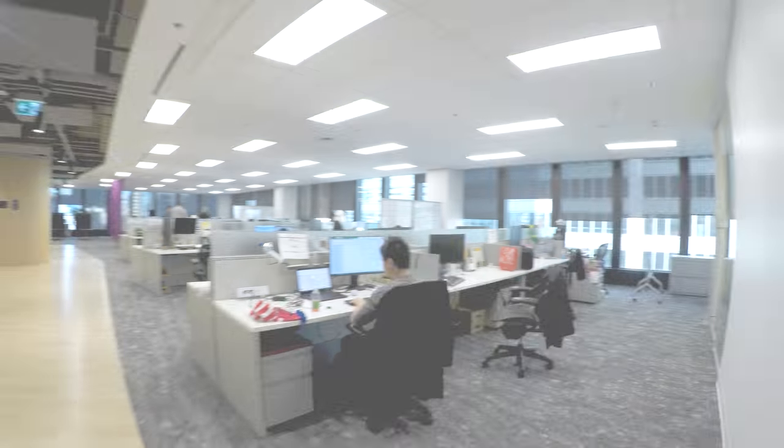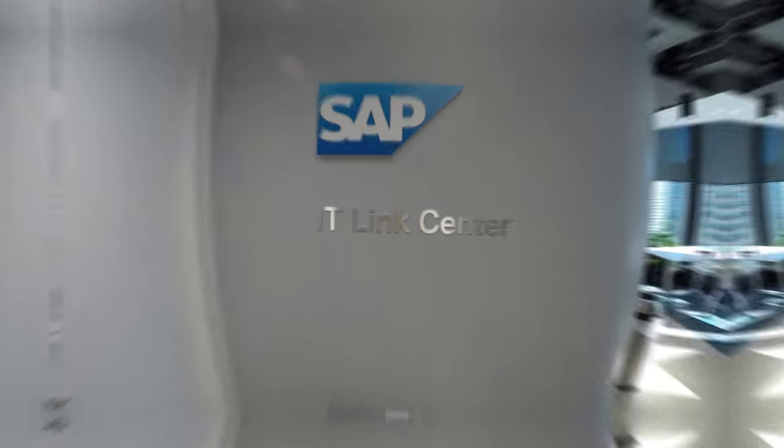Hi everyone, today we are at the new SAP downtown headquarters located right in the financial district. We're on three different floors and we're going to get a nice little tour of the entire space. SAP decided to invest $550 million into all of Canada and spent $12.6 million dollars in its renovation. My name is Shruti Shikhar and you're watching IT World Canada.